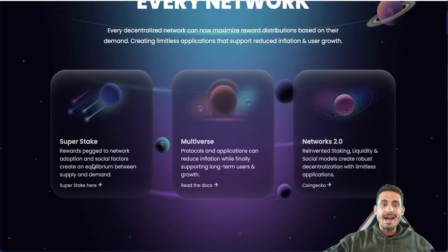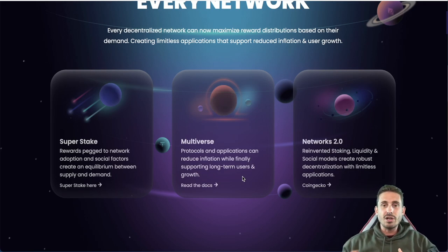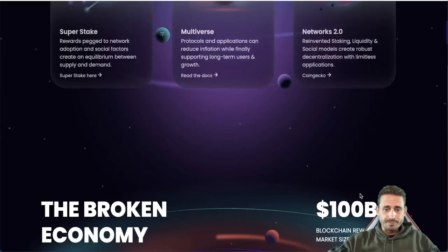Looking at super stake: rewards pegged to network adoption and social factors create an equilibrium between supply and demand. In the multiverse model, protocols and applications can reduce inflation while supporting long-term users and growth. The people who come in at the beginning and stay as long-term investors get better rewards the longer they remain in the project. Networks 2.0 reinvents staking, liquidity, and social models, creating robust decentralization with timeless applications.